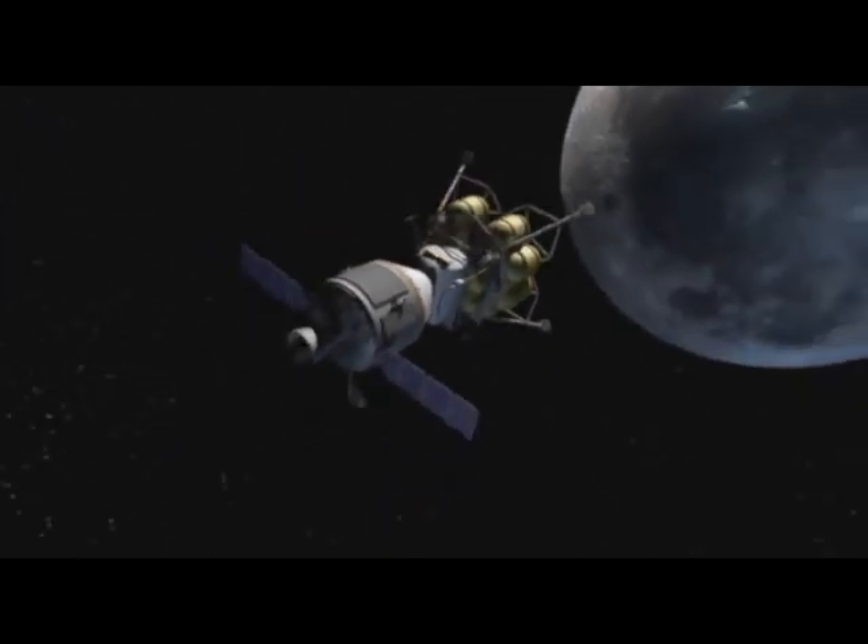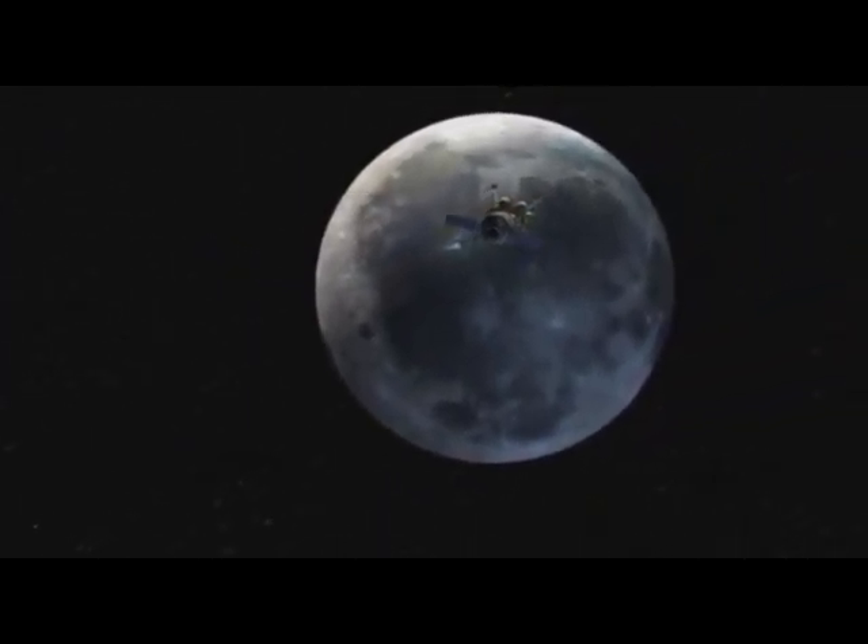The crew exploration vehicle and lunar lander slow down to enter low orbit around the moon. On this mission, four men and women spend a week on the lunar surface.